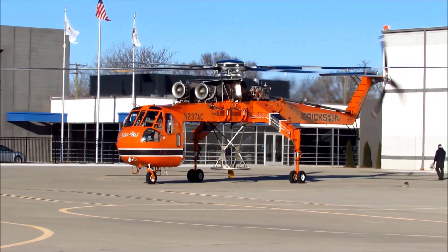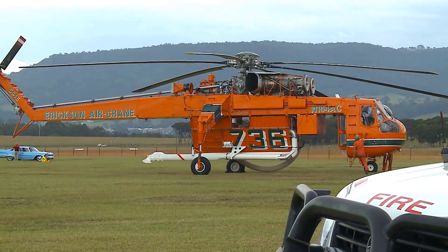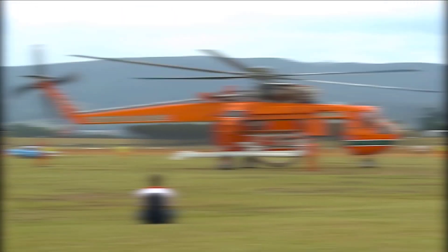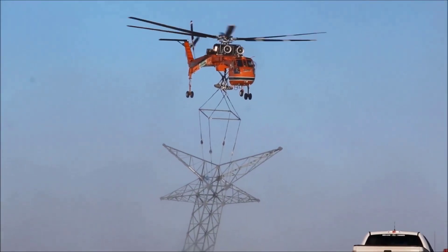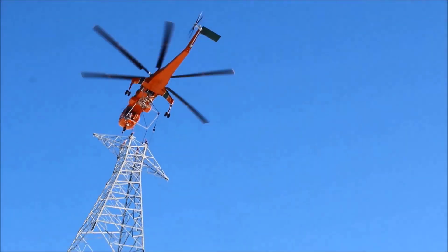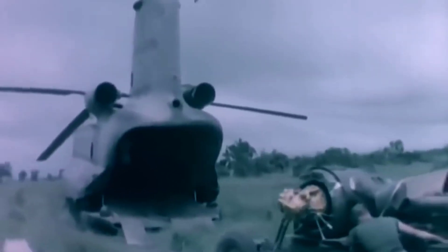Number four: the Sikorsky S-64 Sky Crane. Who would have thought you could make a crane fly? That is precisely what the designers at Sikorsky had in mind. Built like a skeleton, this weird-looking contraption can haul massive loads underneath its seemingly delicate frame. The large area between its tall legs houses a crane which can lift a bulky payload weighing as much as 25,000 pounds with ease.